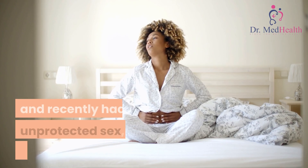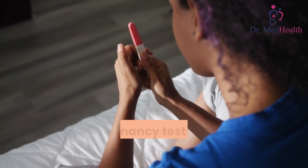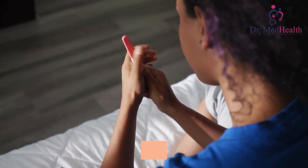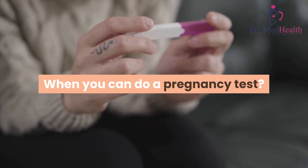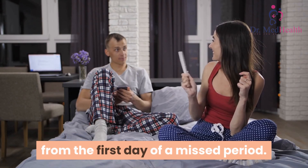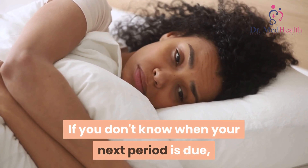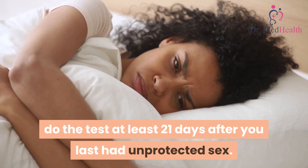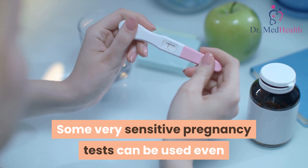If you have missed a period and recently had unprotected sex, you may be pregnant. Pregnancy tests are most reliable from the first day of your missed period. If you don't know when your next period is due, do the test at least 21 days after you last had unprotected sex.